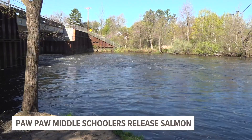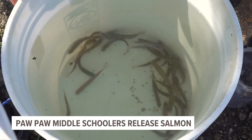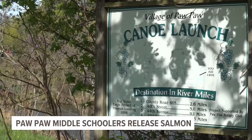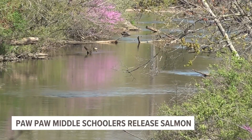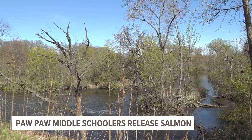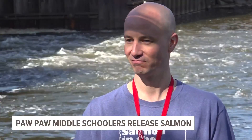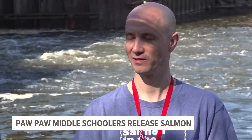Out of the 150 eggs they received, Knowles says they only lost about 11 of them. Soon the salmon will make their way up the Pawpaw River to continue the circle of life. 'We let them go into the Pawpaw River hoping that they imprint, survive, then go out to Lake Michigan, and about three years later come back and hopefully spawn or reproduce.'